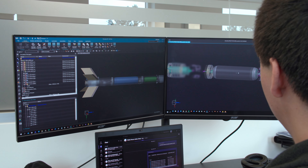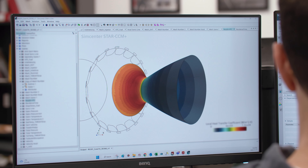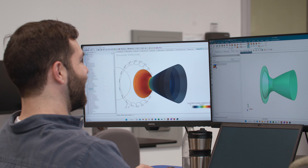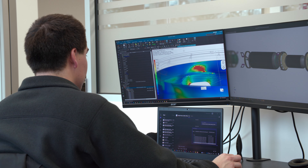We chose SimCenter for our simulation needs because of the wide capability the software had. We were not limited to simply having the best solver for one specific thing. We were really able to use that tool to perform all kinds of interlinked simulations — not using only thermal simulations in one software and structural in another. We were able to run integrated simulations across all these different fields without having to export from one platform to another. It was a huge gain for us.